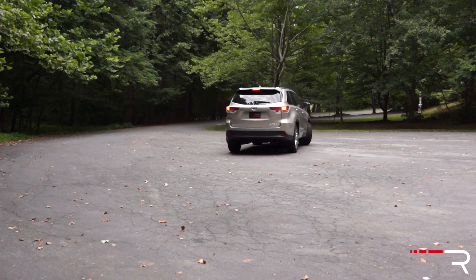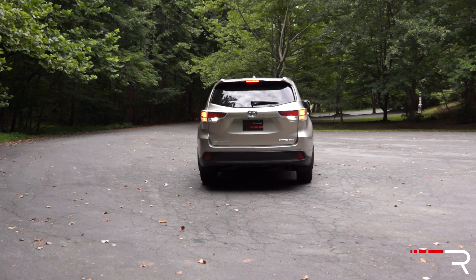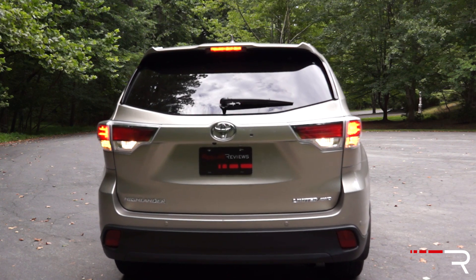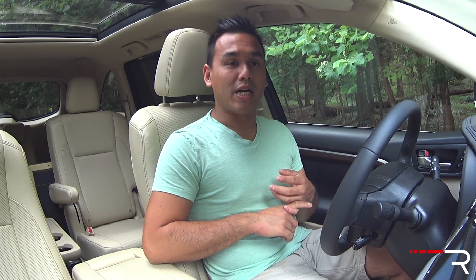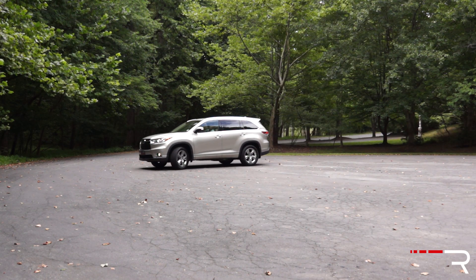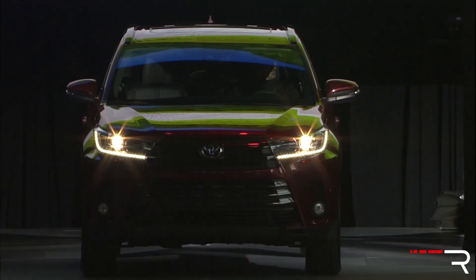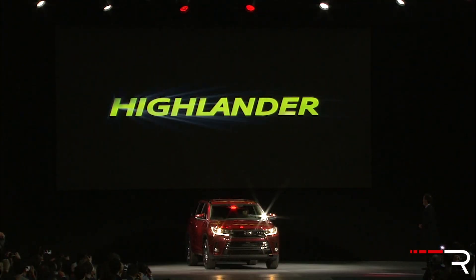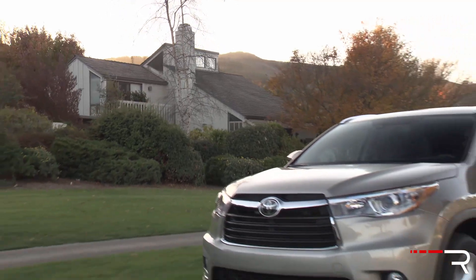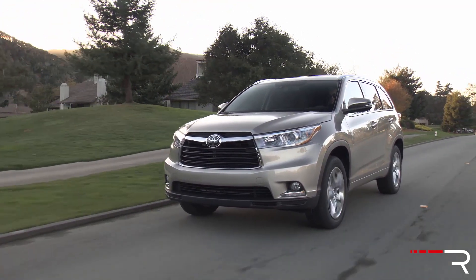The wheelbase stays the same at about 109.8 inches — roughly 5 to 7 inches shorter than most of the competition. On the back, the look is complemented by sleek taillights. At just 75.8 inches wide, it's about 3 inches narrower than competitors like the Honda Pilot and Ford Explorer. Overall the design is pleasant and blends into the crowd. There's a refreshed 2017 Highlander going on sale soon with updated styling. Toyota consistently sells about 150,000 units, making this their second best-selling SUV right behind the RAV4.